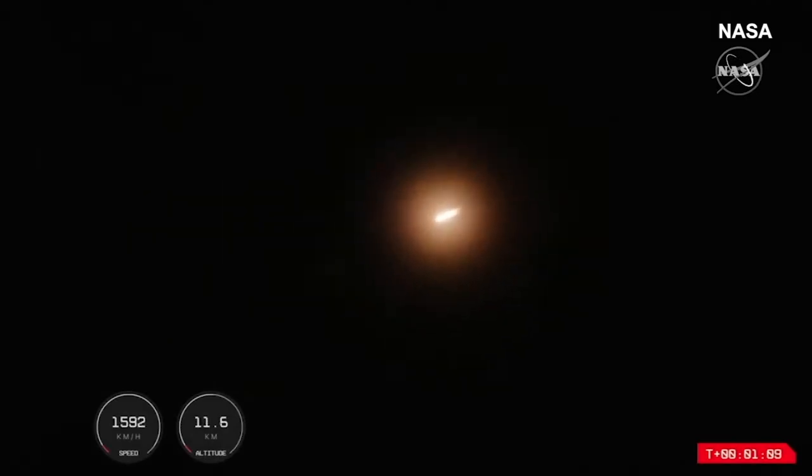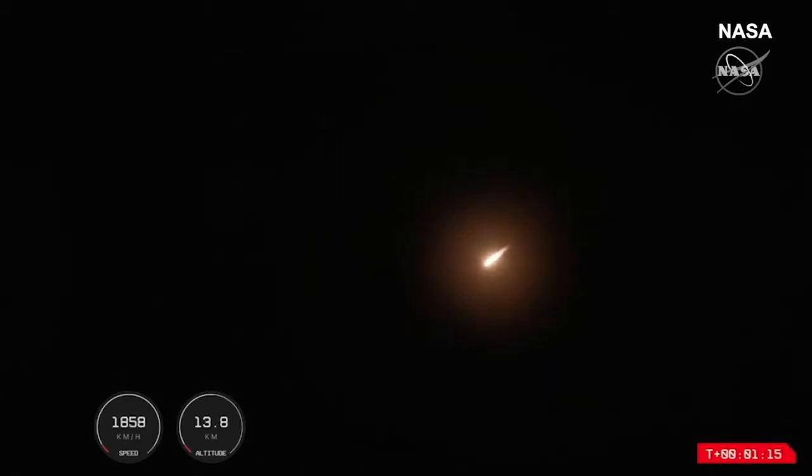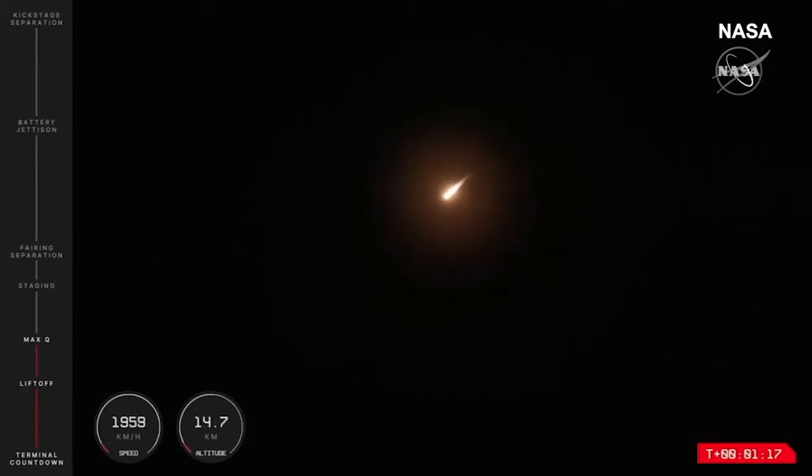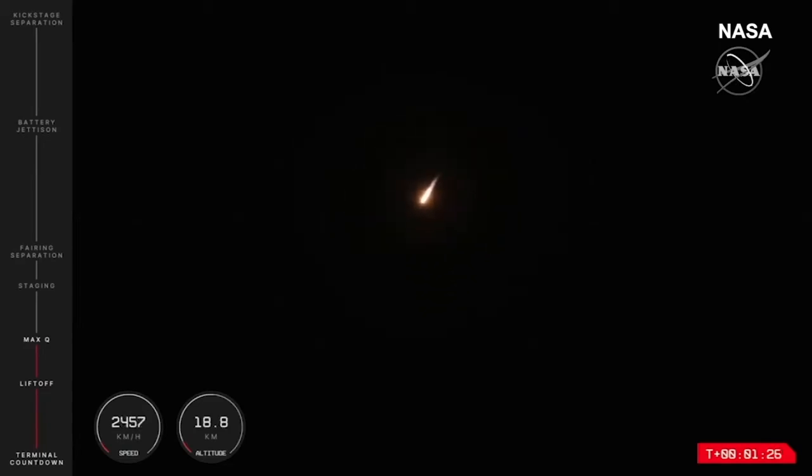Electron is in the air and onward to the moon for the CAPSTONE mission. That rocket is soaring through this nighttime sky, now past 14 kilometers in altitude in these past few moments. Things look to be continuing nominally, which means that shortly Electron will come up against max Q, or maximum dynamic pressure.